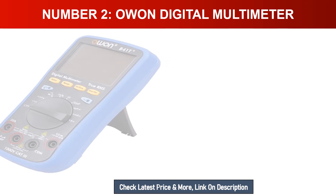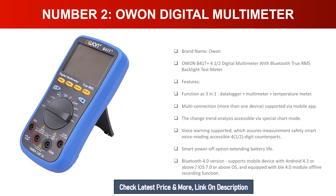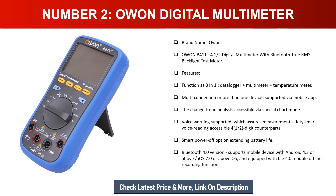Number two: Owen digital multimeter. The Owen B41T+ is a 4.5-digit multimeter with Bluetooth and true RMS. Its three-in-one function serves as a data logger, multimeter, and temperature meter, with multi-device connection supported via mobile app. Features include change trend analysis via a special chart mode, voice warning for measurement safety, smart voice reading, smart power-off to extend battery life, Bluetooth 4.0 supporting Android 4.3 or above and iOS 7.0 or above, and an offline recording function.